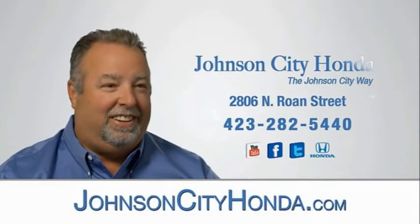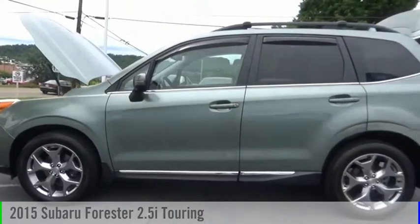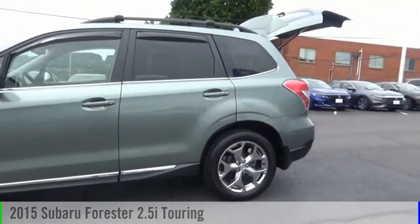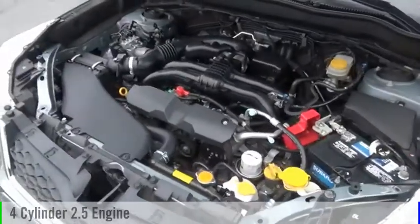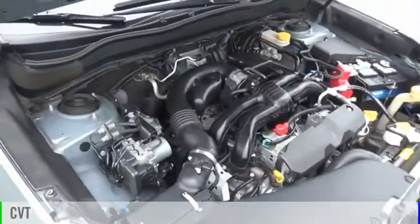Johnson City Honda, Johnson City. We are pleased to show you the 2015 Forester. This vehicle is powered by an all-wheel drive, four-cylinder, 2.5-liter engine and comes with a continuously variable transmission.